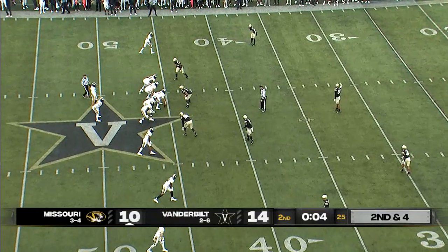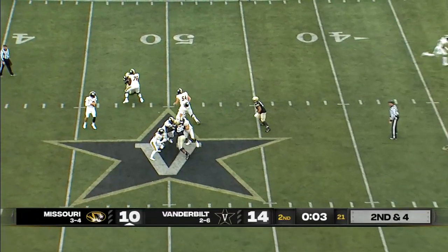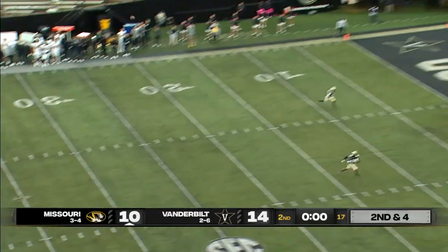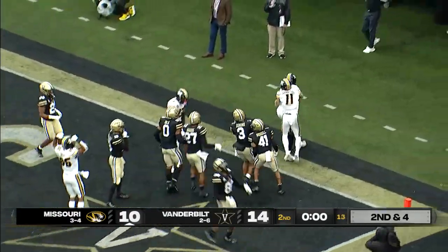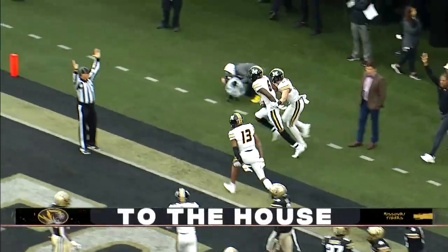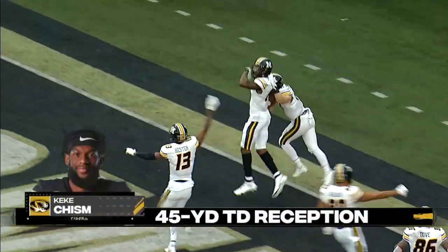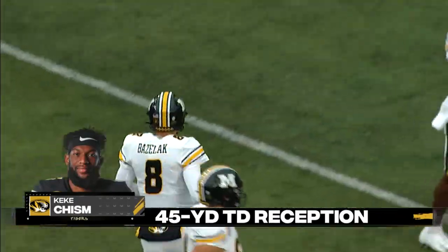Started out great — field goal on the first drive, touchdown on the second drive, and then nothing since. Bazelak just going to heave it to the end zone. Bat it around and caught — touchdown Missouri! Kiki Chisholm. There were seven Commodore defenders in the end zone and Chisholm wins the battle — 45 yards.